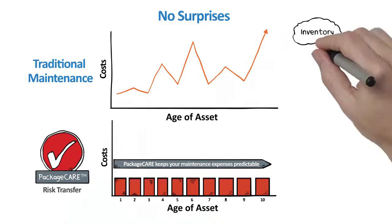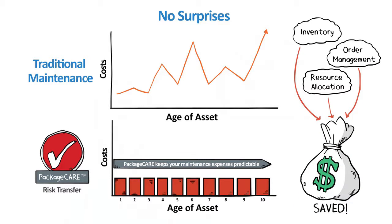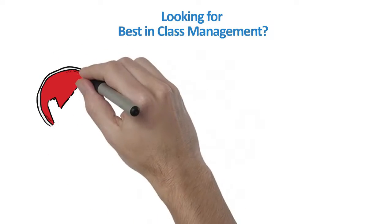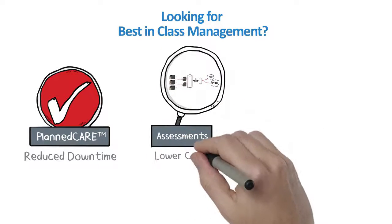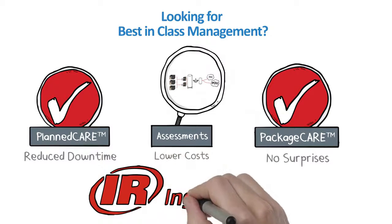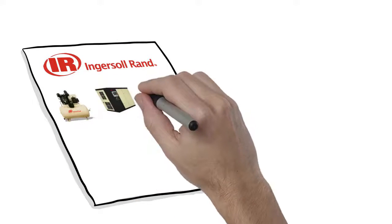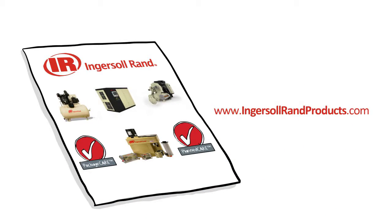When considering total cost of ownership, Package CARE is the lowest cost option in most cases when compared to traditional maintenance strategies. Looking for best-in-class management of compressed air systems? Look no further than Ingersoll RAND, where you can be assured of reduced downtime with planned care scheduled maintenance services with predictive diagnostics, lower operating costs with assessment services from entry-level to comprehensive full system, and no surprises with Package CARE fixed-price risk transfer agreement. Ingersoll RAND — your partner in best-in-class management of compressed air systems. For more information, contact your local Ingersoll RAND service provider or check us out on the web at www.ingersollrandproducts.com.